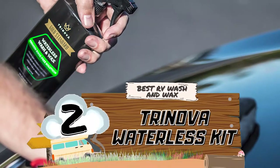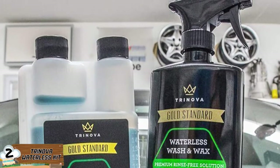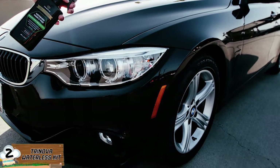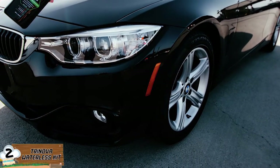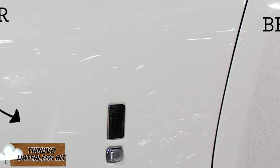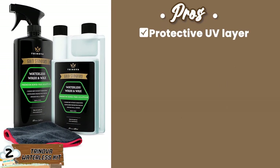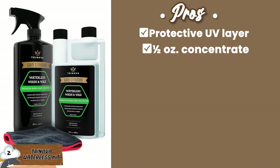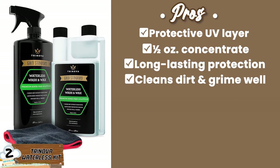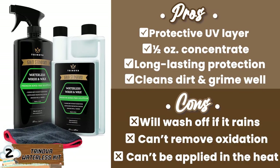Next we have Best RV Wash and Wax — Trinova Waterless Kit. This perfect duo comes as a gift from above. This half-ounce concentrate formula will last you over 40 washes, making a full bottle more than enough to protect your RV for a long time. It will perfectly capture all of nature's nasty bits like dirt, grime, and flies without scratching a single piece of paint off your RV. Its pros are: it has a protective UV layer, it has a half-ounce concentrate, it offers long-lasting protection, and it cleans dirt and grime well. However, it will wash off if it rains, it cannot remove oxidation, and it cannot be applied in the heat.